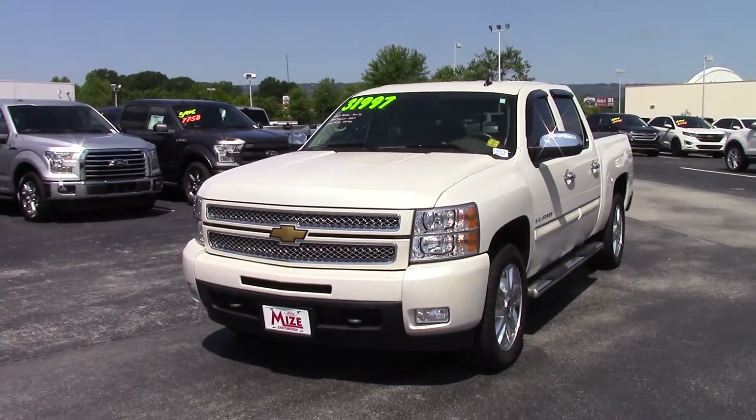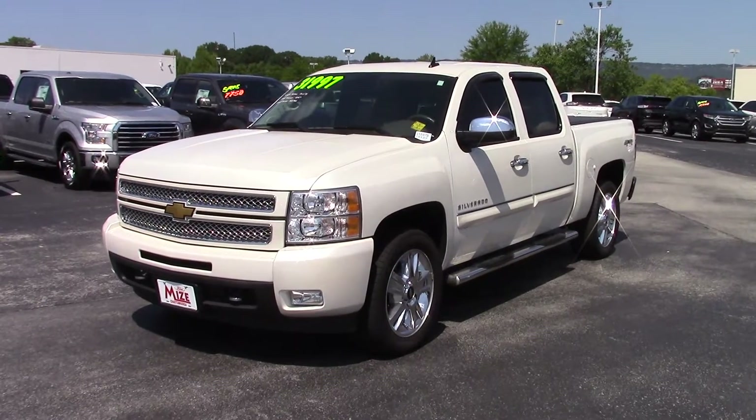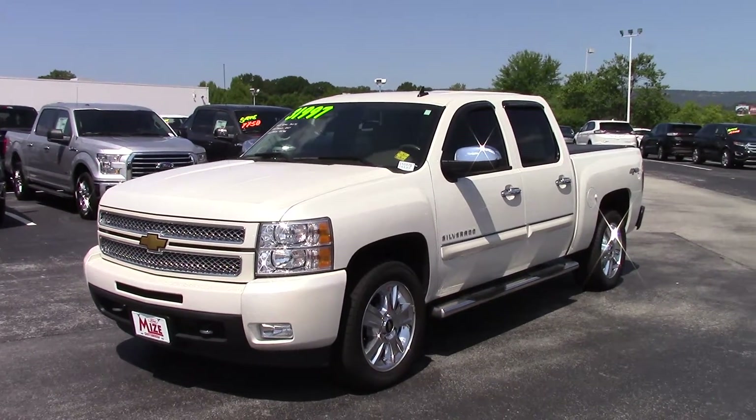Hey Terry, this is Dylan Calkins from Marshall Mies Ford, standing in front of this 2012 Chevy Silverado 1500 LTZ 4x4.